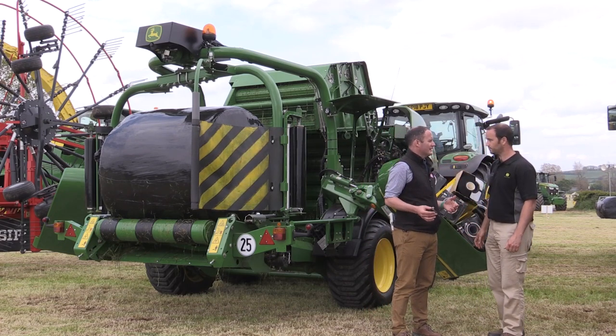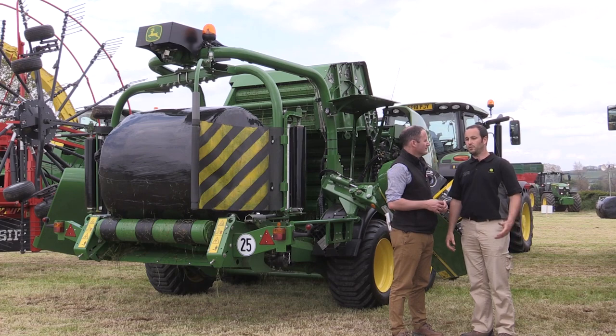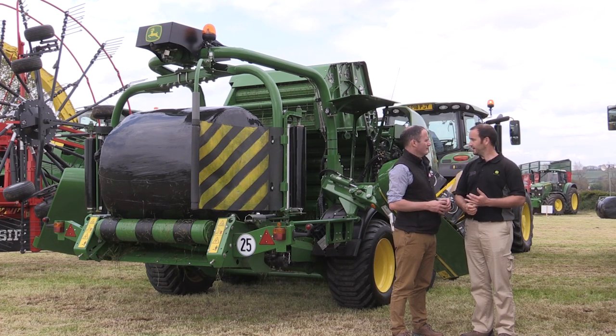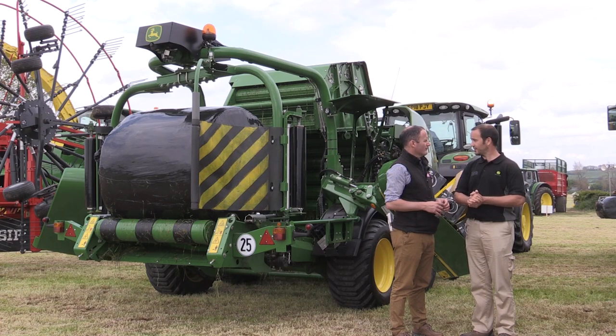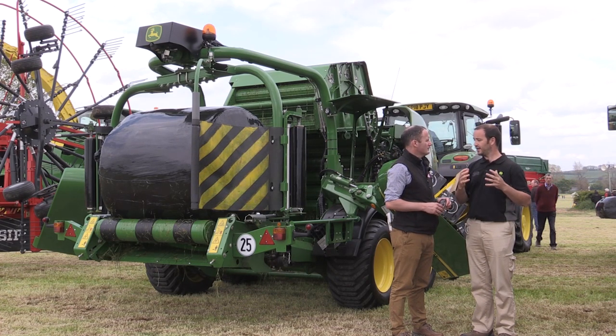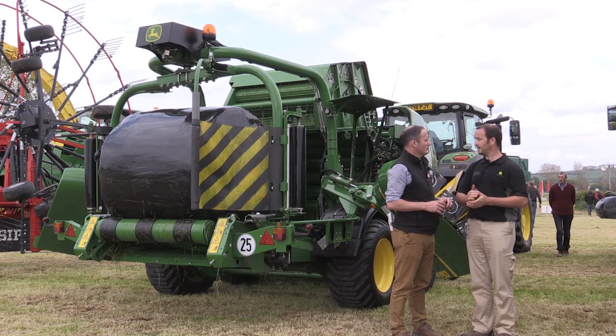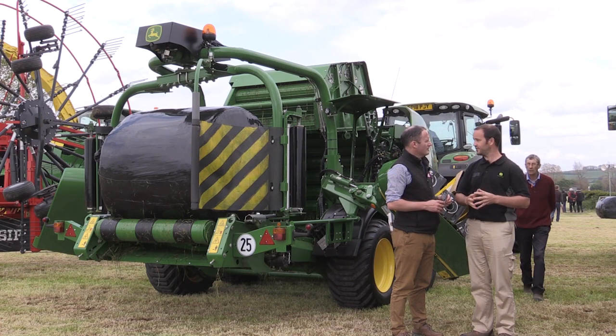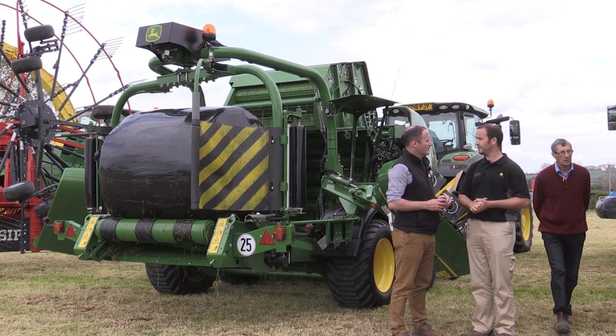What else did you have working here today that people may not have seen before? We also had here today the 6250R — the largest 6R series tractor we've made to date. That's out of the Manheim factory, 250 horsepower rated, and in power boost with IPM boosting over 300 horsepower. It's a machine that the contractors and the tillage segment are really looking at.